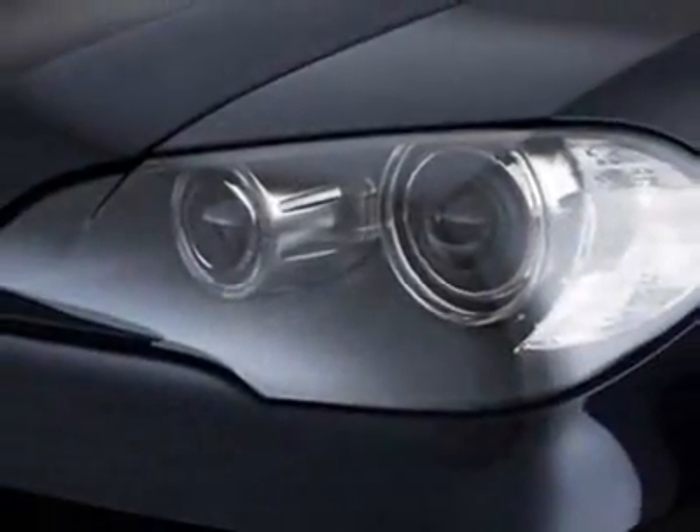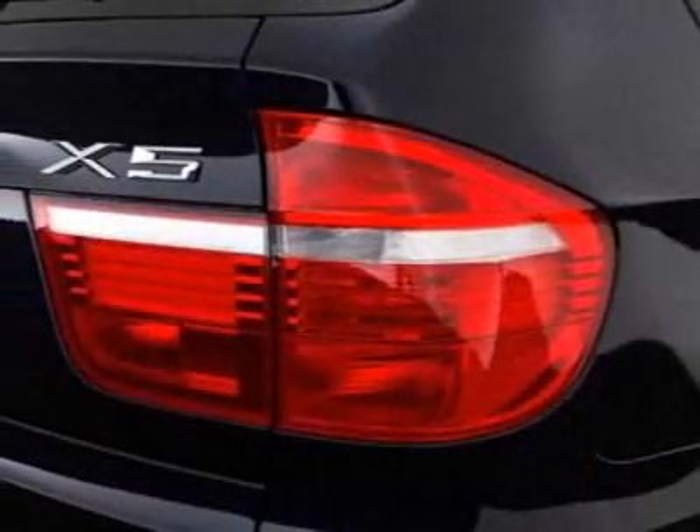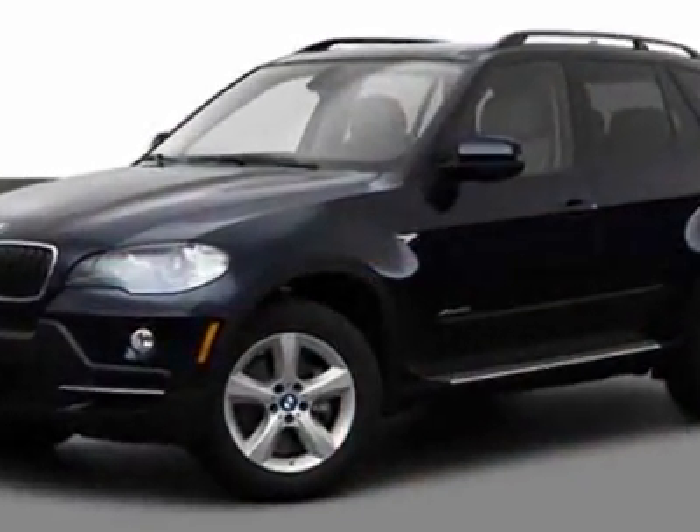This vehicle gets an estimated 15 miles per gallon in the city and an estimated 21 on the highway. This X5 boasts a 3.0 liter inline-six engine,